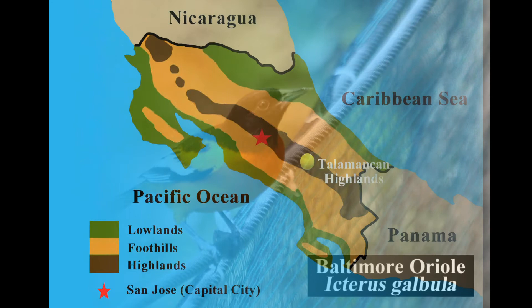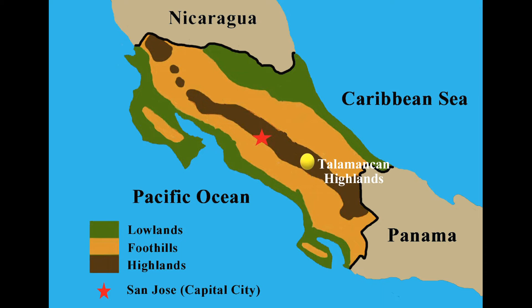Located in southern Costa Rica, the spectacular Talamancan highlands extend to western Panama. It is here that birders from all over the world come to look for some very range-restricted birds. Before heading up to the Sierra de la Muerte, which is the highest point on the Pan-American Highway, we highly recommend stopping at the absolutely incredible Savegre Valley.